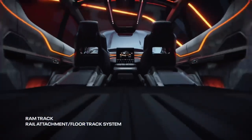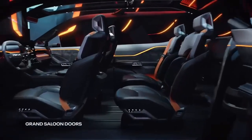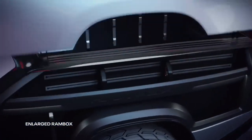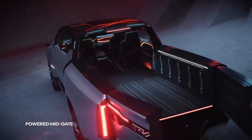Ram 1500 Revolution Battery Electric Vehicle concept unveiled at CES 2023. Redefining the Ram 1500 Revolution BEV concept demonstrates Ram's commitment to electric vehicle leadership.